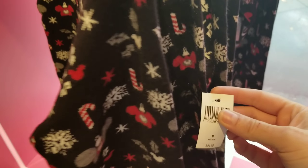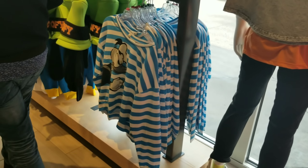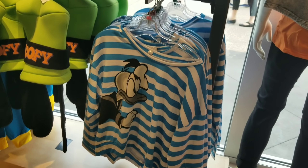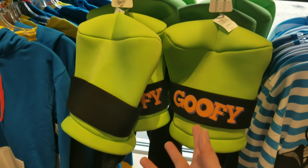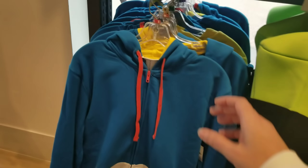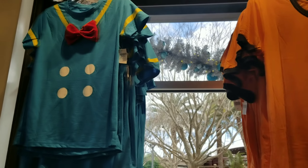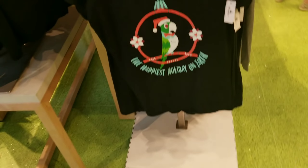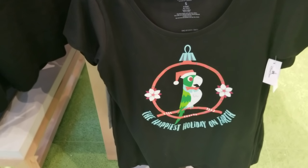Oh look at this super cute Christmas sweater. I can't wait until some of the Christmas stuff goes into the outlets. They've got a new Donald Duck shirt, hats, and a mug I've seen before. Look at this jacket — let's turn it around so you can see the back. And they've got Donald and Goofy shirts, another cute little Christmas tree display, and a super cute shirt from the Tiki Tiki Room.